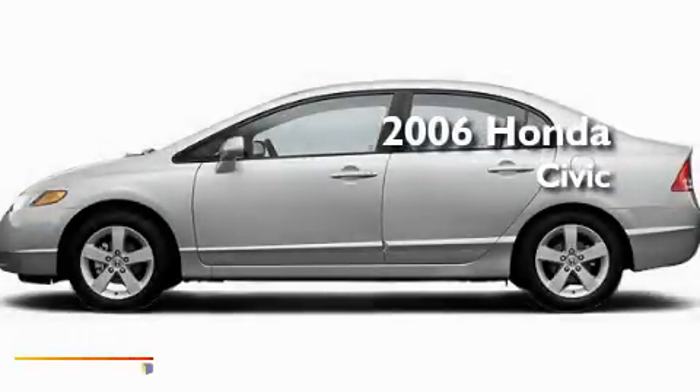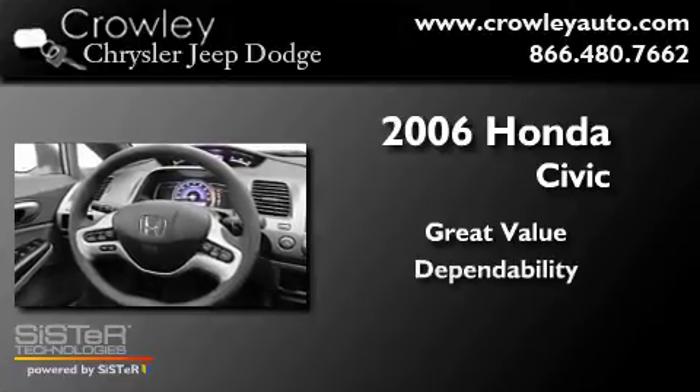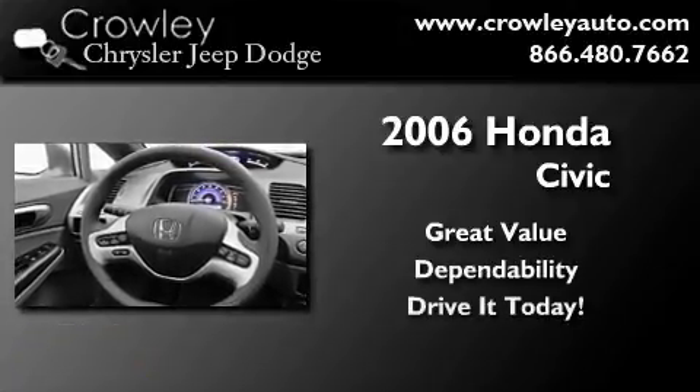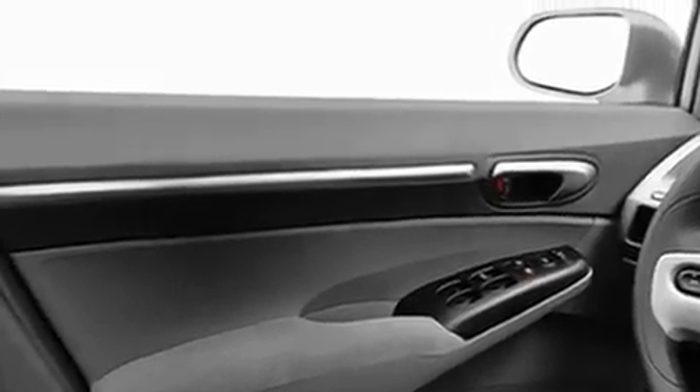This is a 2006 Honda Civic. Its top features include a power sunroof, a split folding rear seat, cruise control, a security system, an anti-lock braking system, and dual airbags.